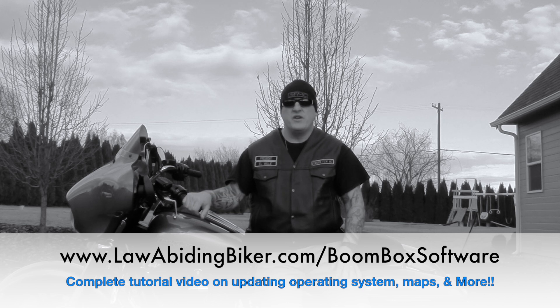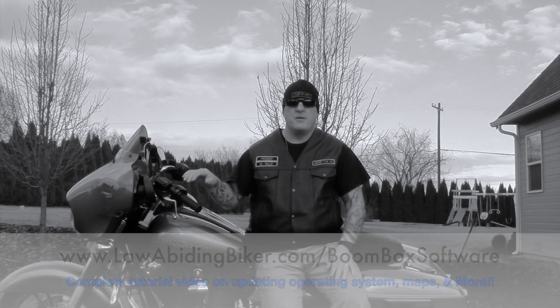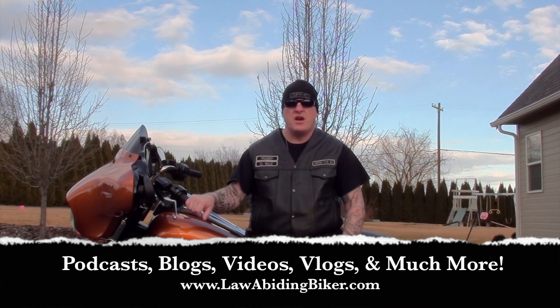There's an intro video there that will tell you all about it — you're going to want to get that video too after you become comfortable with the system. I've worked really hard on it, but as always at lawabidingbiker.com I've tried to keep it very reasonably priced. Go get it and get rid of the headaches of figuring this whole Boombox system out. Thank you so much for your support. We have a ton of free content too — podcasts, videos, blogs, and vlogs. Peace out, keep the rubber side down and the shiny side up.